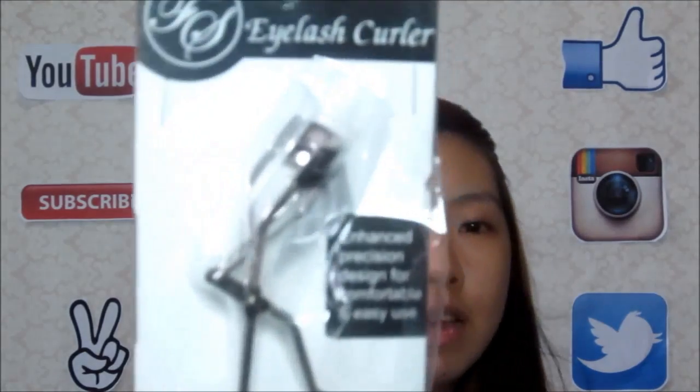Doon naman tayo sa FS and Fashion 21. Sa FS, I got this eyelash curler. Yan yung tsura niya. Madaling nyo naman magkita kasi isa lang yung style niya.